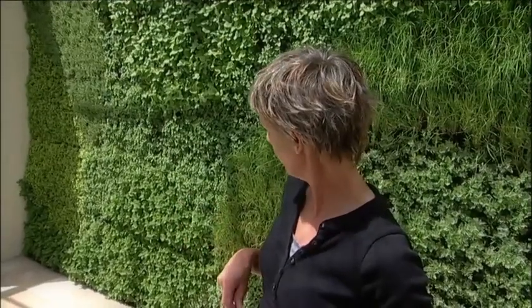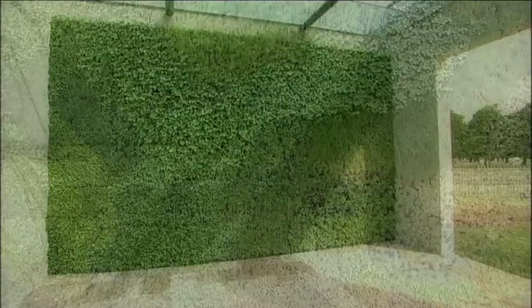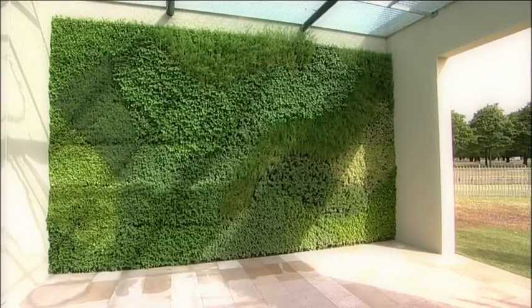They're basically half-metre boxes with cells in, and you plant them up with what we call plugs, a couple of plants per plug. And once that takes root, this is then put against the wall. So once you've got the rails up, it took us probably half an hour to put that on. And I think this has worked really well, I'm really pleased with it.